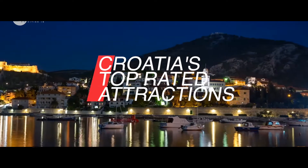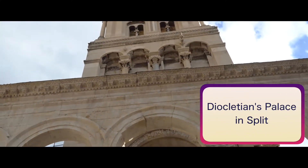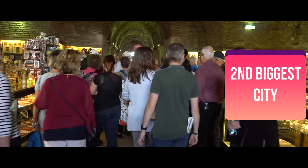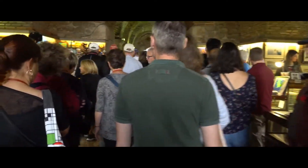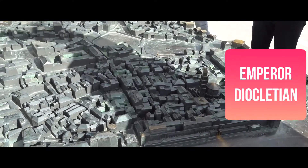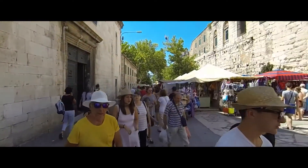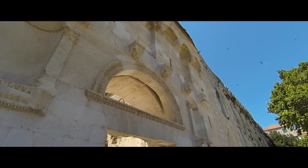Now here are Croatia's top rated attractions. Diocletian's Palace in Split: Split, Croatia's second biggest city after Zagreb, was established within the ancient Roman walls of the huge Diocletian's Palace, situated overlooking the Adriatic Sea. It was built by Roman Emperor Diocletian, who retired here in AD 305. It's more fortress than palace and actually housed the Emperor's personal garrison.